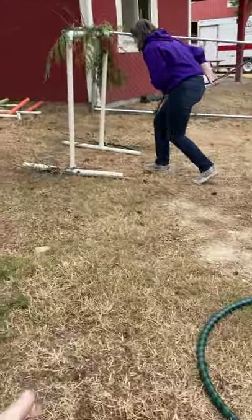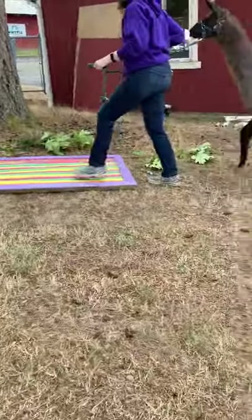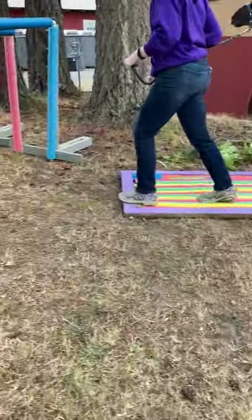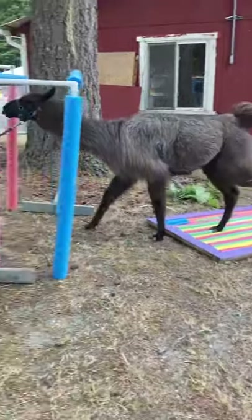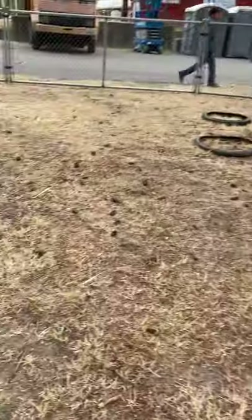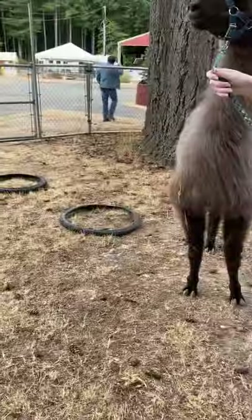And we'll take him through a duck under there. You can go ahead, take him over that. And under there. So then how about we take him through the tires — these tires, not those ones.